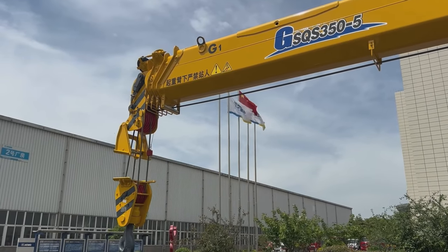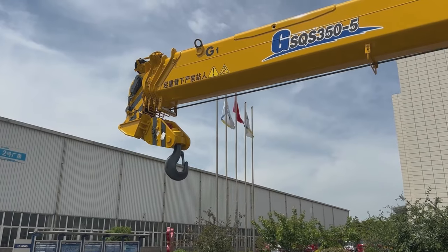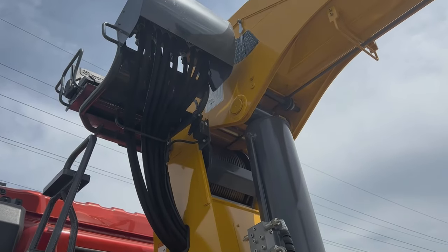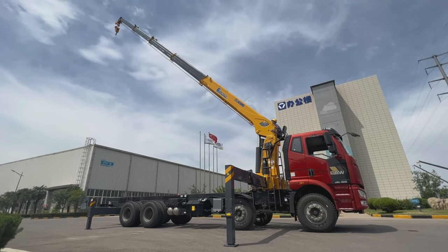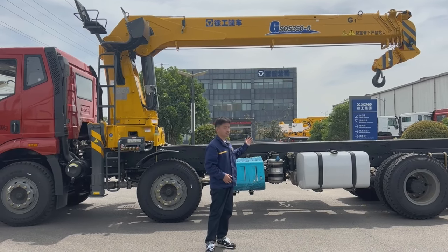Besides this, the crane is equipped with automatic-hull retracting and anti-rolling protection devices, which helps improve the work efficiency and guarantees work safety. This is all the information of our GSQS350.